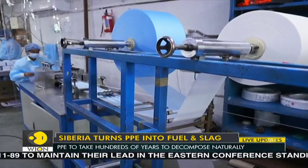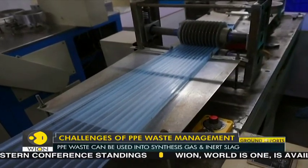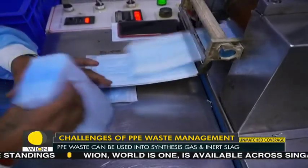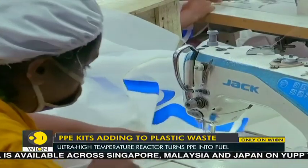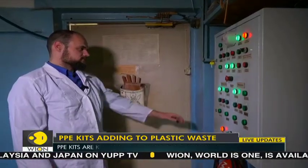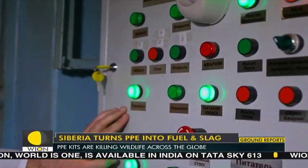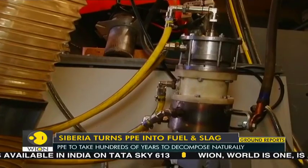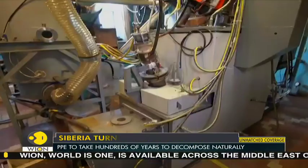The COVID-19 crisis spurred a rapid expansion in the production of essential plastic products as governments raced to boost their stockpiles and citizens clamored for supplies. The challenges of PPE waste management and increasing energy demand can be addressed simultaneously with the production of liquid fuel from waste PPE kits.